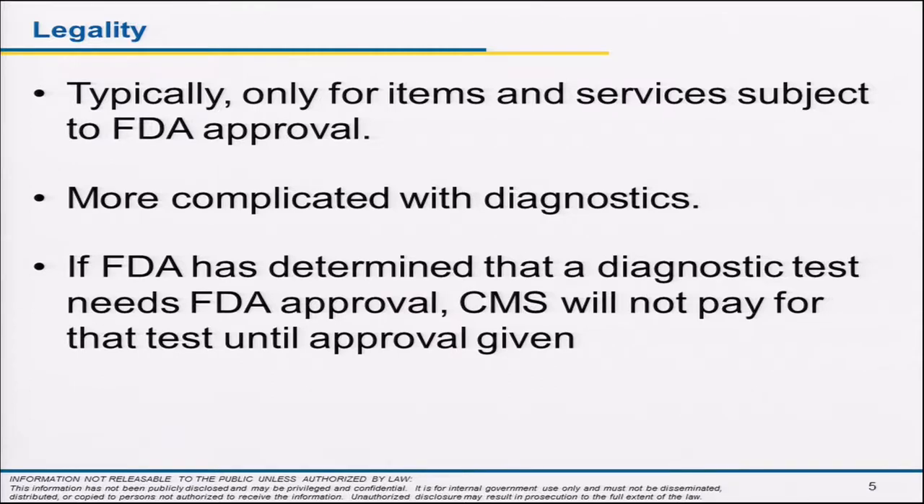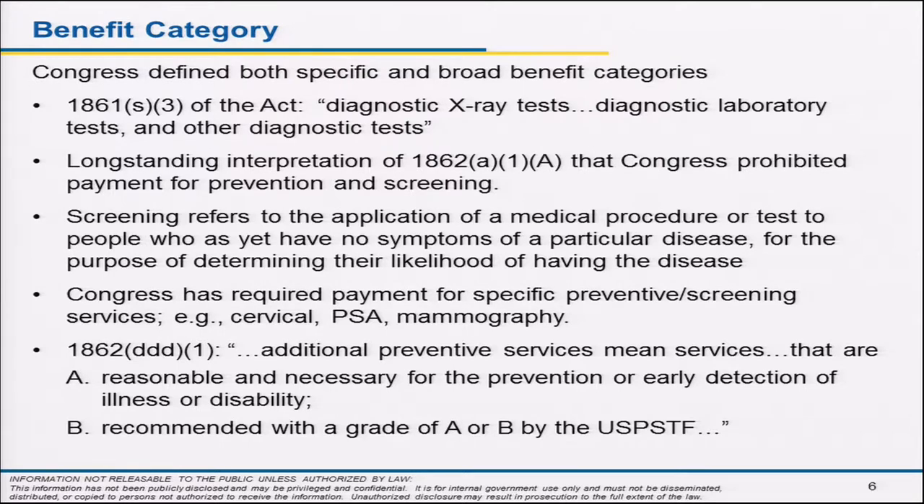The legality issue is essentially an FDA one. If a particular test in the diagnostic world — or a drug or device — requires FDA approval, it has to be approved for at least one indication before we can pay for it. That's more complicated in the diagnostic world because there are two ways to get diagnostics into practice: the FDA way and the LDT, or homebrew, way. If FDA has decided something needs approval, we don't pay until it reaches that approval.